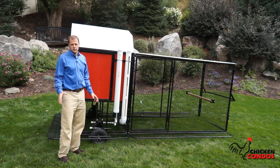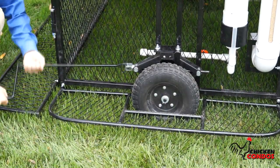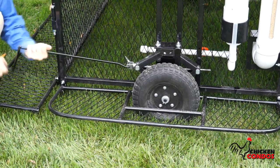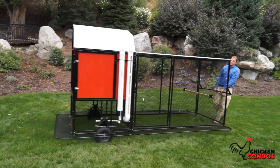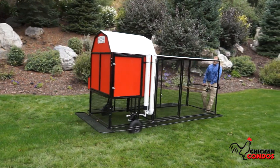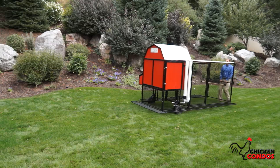Now what we're about to show you is the most unique chicken tractor on the market — there's nothing else that can compete with this. We have a unique jacking system so you can literally move it around the yard, keep your weeds down, keep your yard fertilized, and then lower it back down so that your chickens are protected from predators.